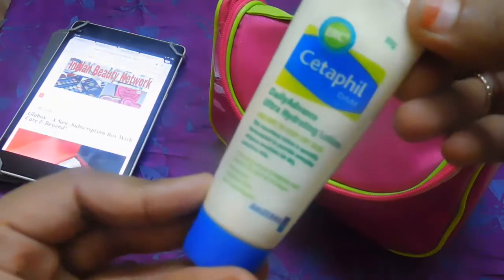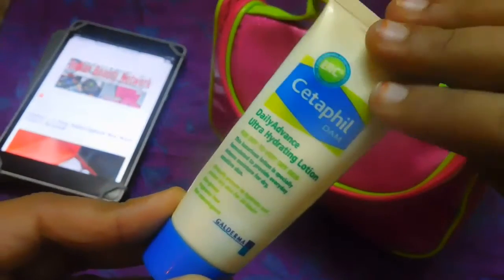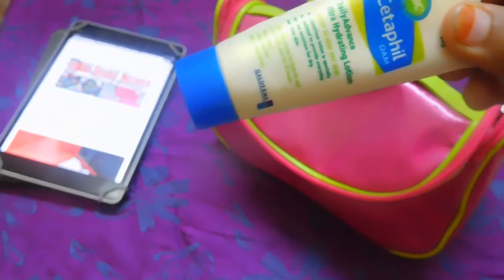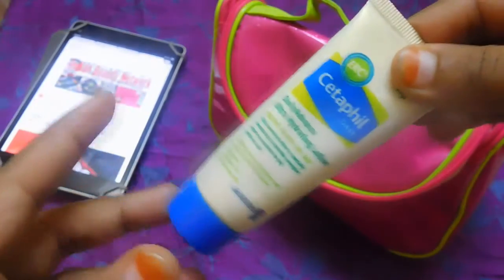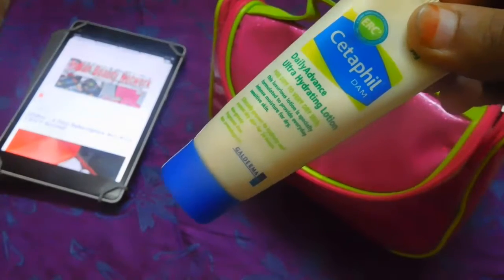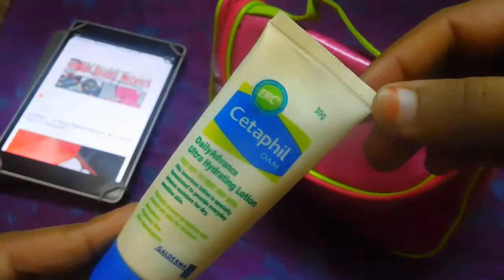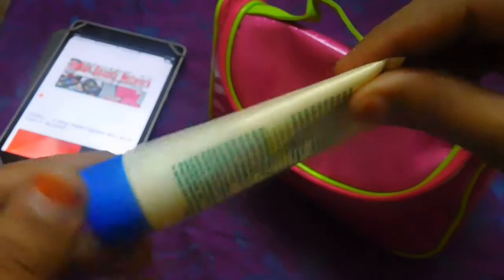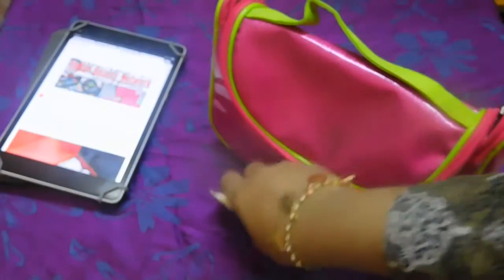The first product is Cetaphil DAM Daily Advanced Moisturizing Lotion. This is a moisturizer I never forget to carry along with me because traveling between a humid climate and a colder climate — from Bangalore to Hyderabad and back — my skin has become very dry, flaky, rough, and patchy. I was looking for a moisturizer that works for very very dry skin, and it has worked wonders. I've been using it since then.